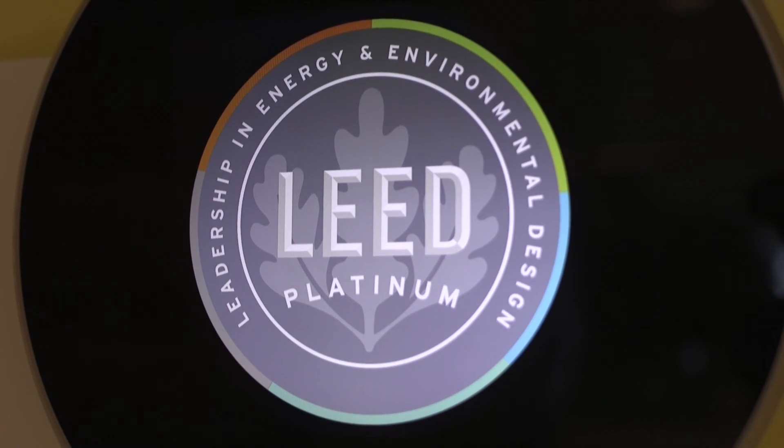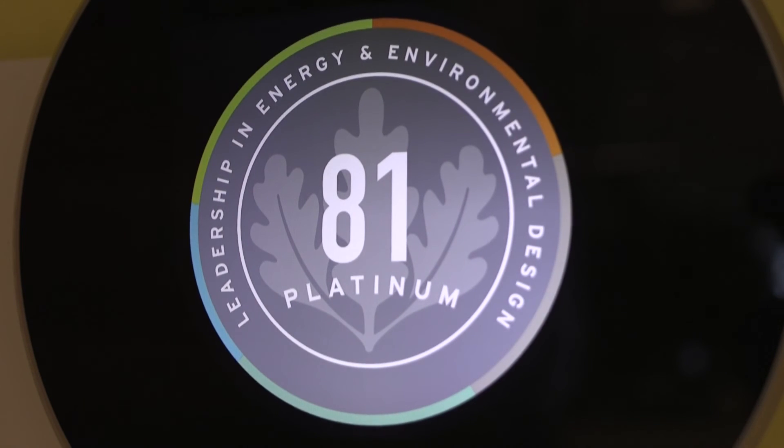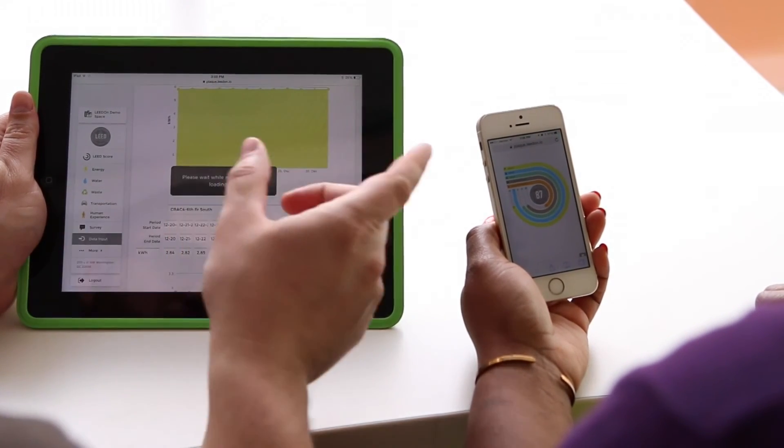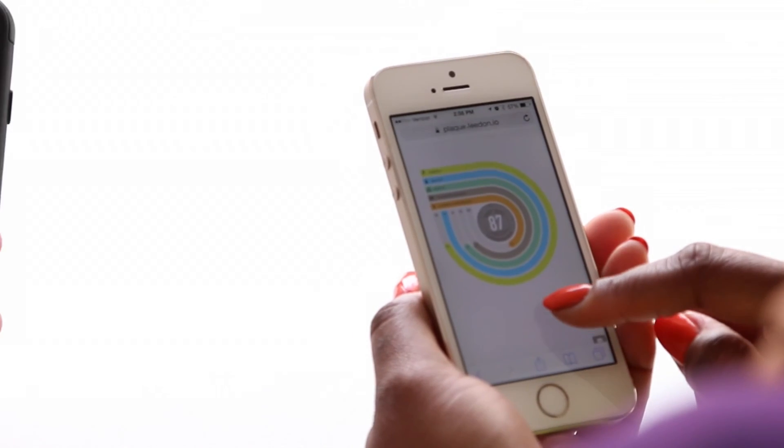You can use the plaque to keep your LEED certification current, annually. You'll submit supporting materials and documentation, in addition to 12 months of tracking with the plaque.